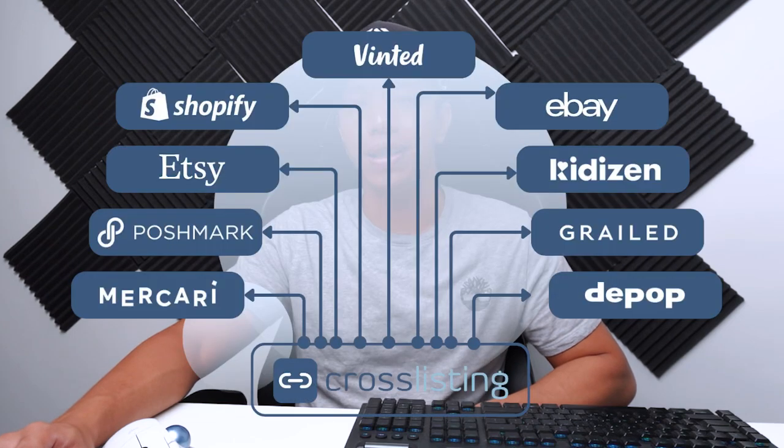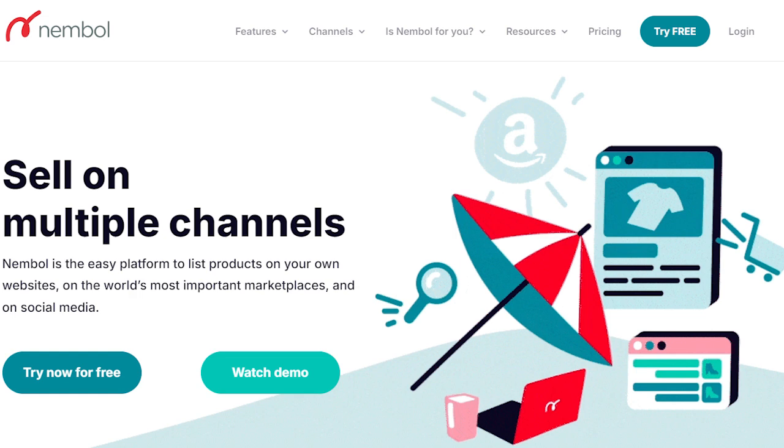The last tool you definitely need is a cross-listing application. These days, selling on one platform isn't enough — it's risky to put all your eggs in one basket. Any cross-listing app will work, but personally I use Nimble because it's the only one available in Asia. It lets me cross-list and manage my inventory across different platforms like eBay, Amazon, and Shopify so I can keep everything organized and make sure I don't sell the same item twice.